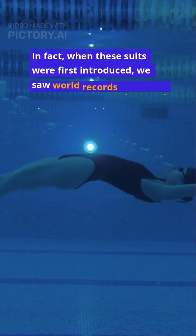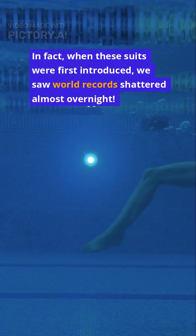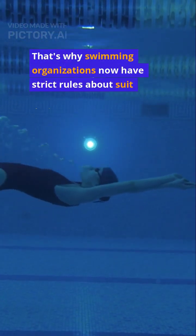In fact, when these suits were first introduced, we saw world records shattered almost overnight. That's why swimming organizations now have strict rules about suit design.